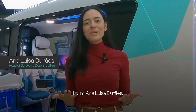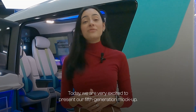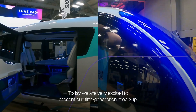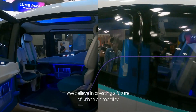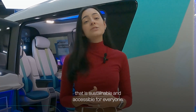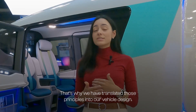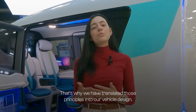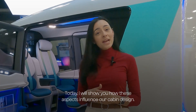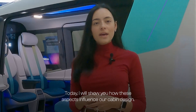Hi, I'm Ana Luisa Durantz, Head of Strategic Design here at EVE. Today, we are very excited to present our fifth generation mock-up. We believe in creating a future of urban air mobility that is sustainable and accessible for everyone. That's why we have translated those principles into our vehicle design. Today, I will show you how these aspects influence our cabin design.